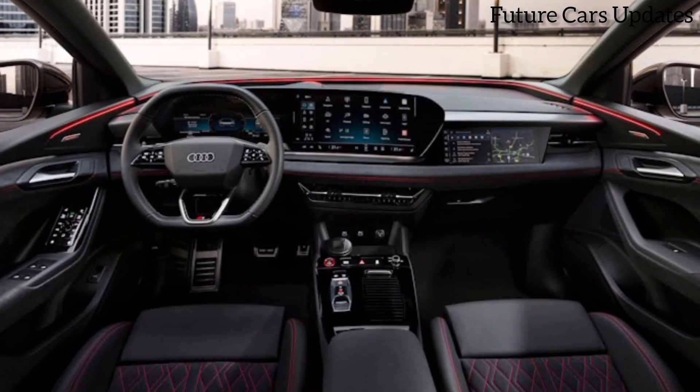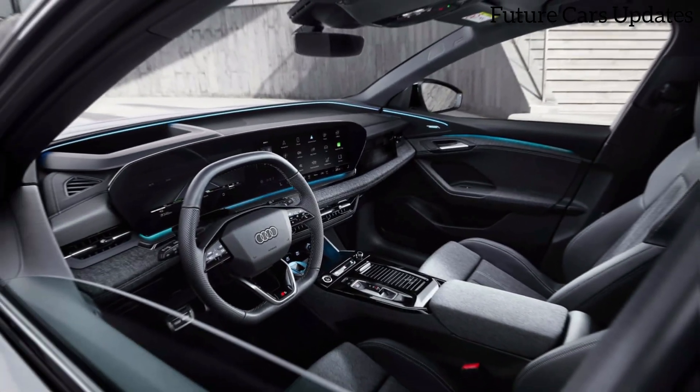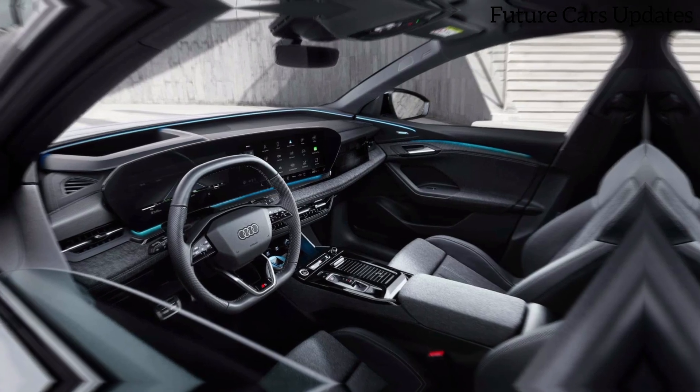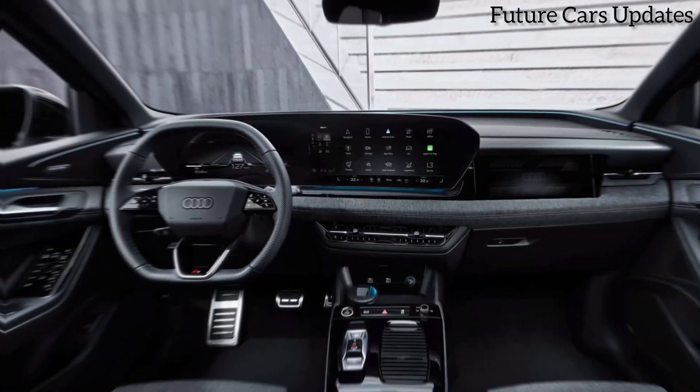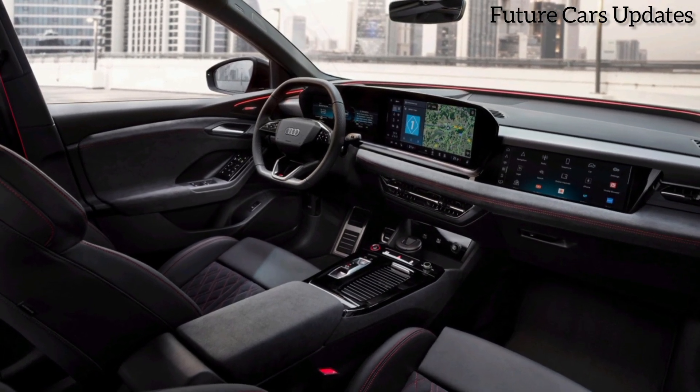Hop inside, and you're greeted by a luxurious and spacious cabin. Audi is known for its top-notch interiors, and the SQ6 is no exception. Premium materials like leather and Alcantara cover the seats and dashboard, and the overall design is sleek and modern.